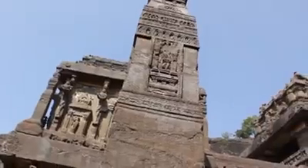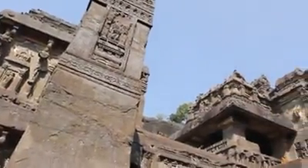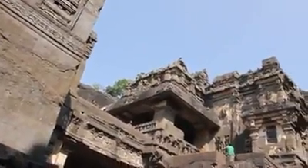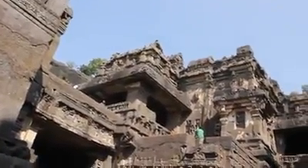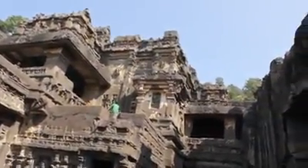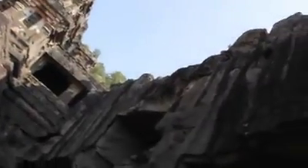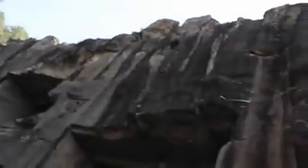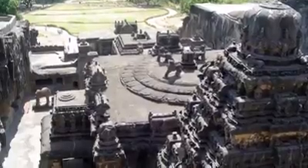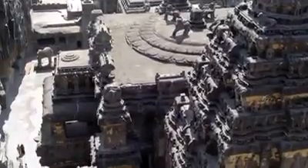Historians and archeologists are confused because of the sheer amount of rock that was removed in this temple. Archeologists confirm that over 400,000 tons of rock had to be scooped out, which would have taken not years, but centuries of human labor. Historians have no record of such a monstrous task, and they think that this temple was built in less than 18 years.